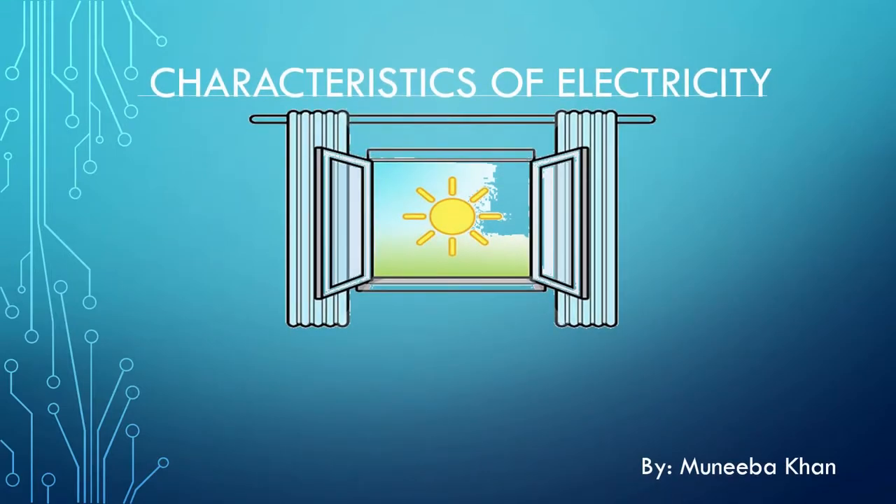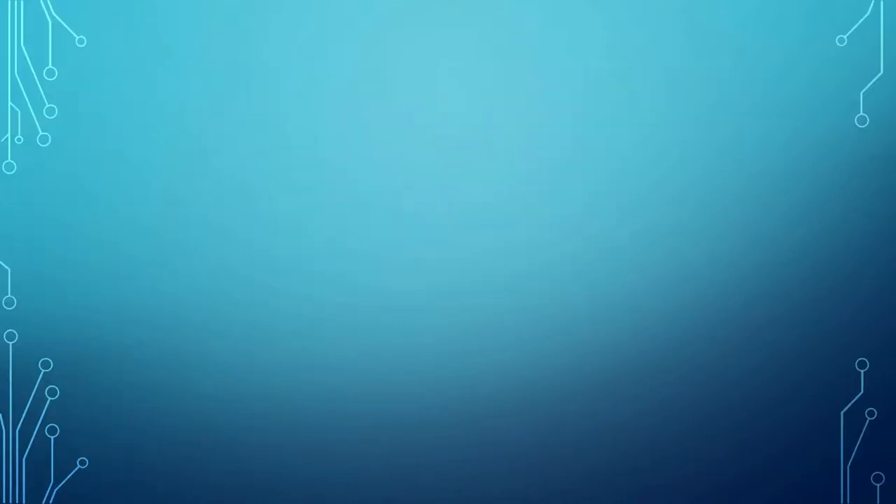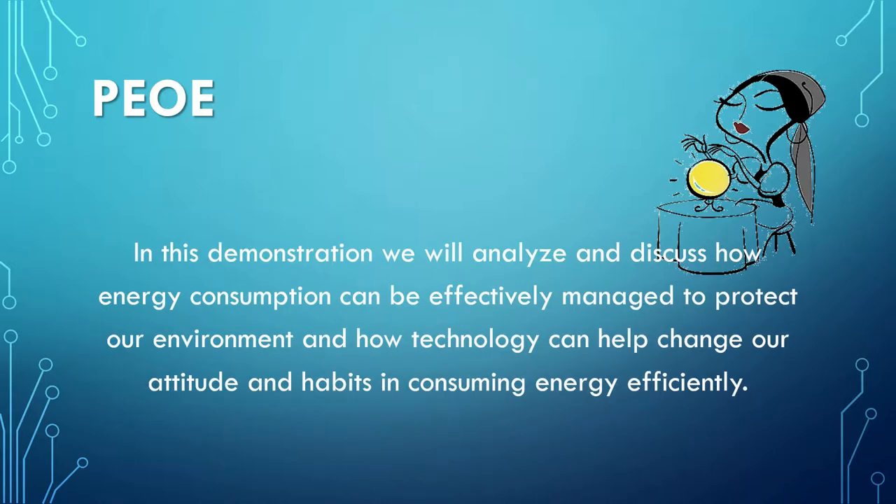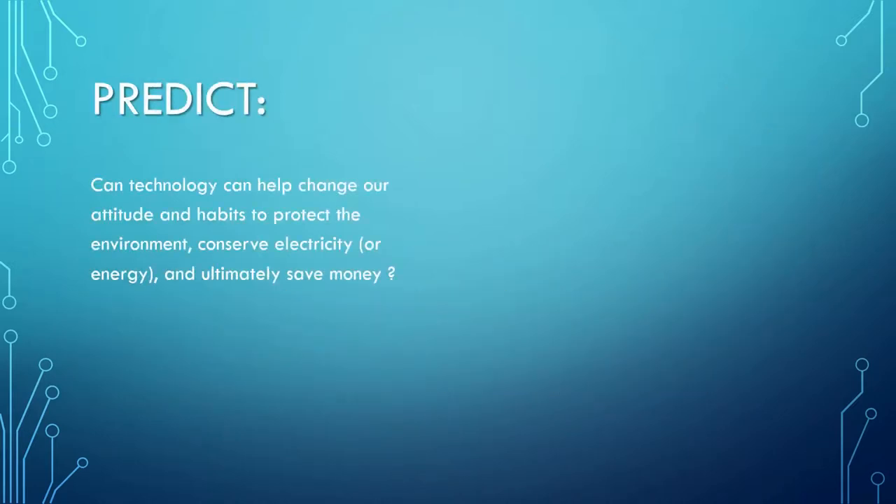Welcome to the demonstration of characteristics of electricity. In this demonstration, we will analyze and discuss how energy consumption can be effectively managed to protect our environment and how technology can help change our attitude and habits in consuming energy efficiently. We will also look at how in our day-to-day life we can use electricity efficiently to save money as well.